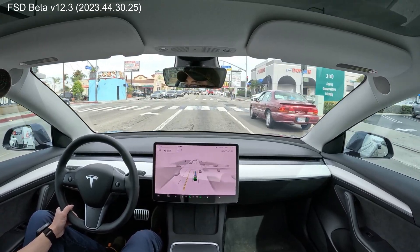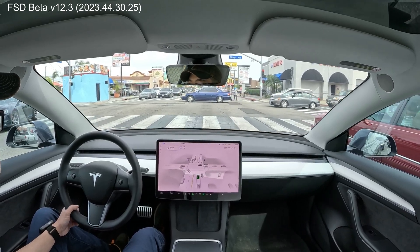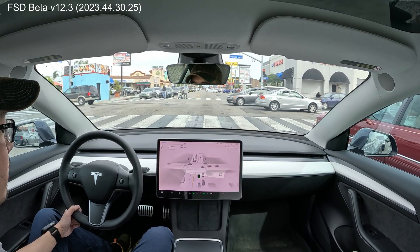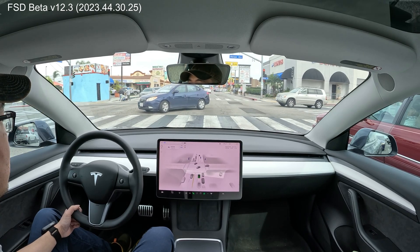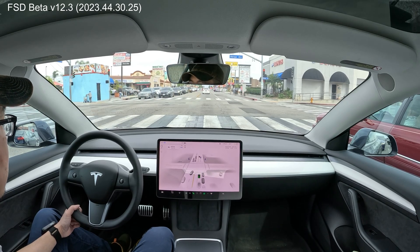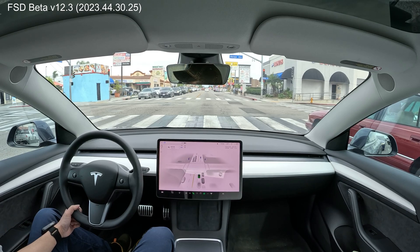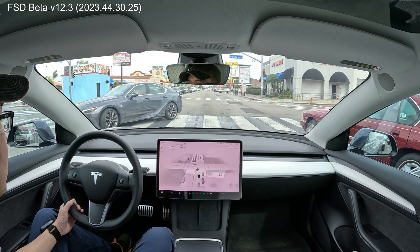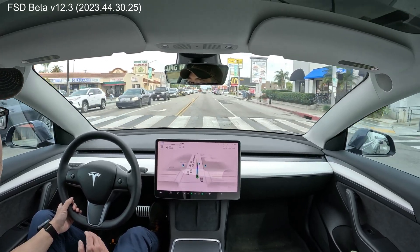We're approaching it at the next light. It's about to turn green. No hesitation with the green light — it just goes.